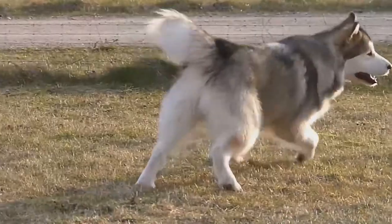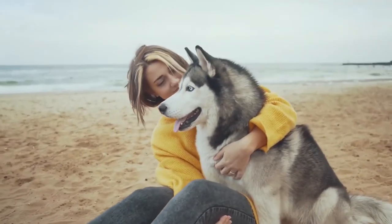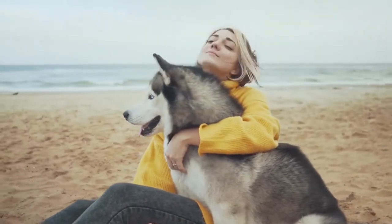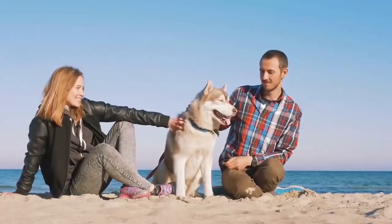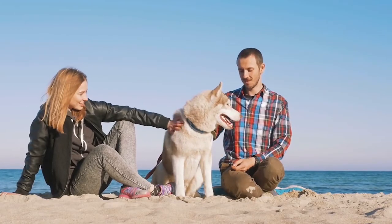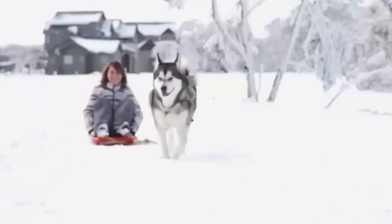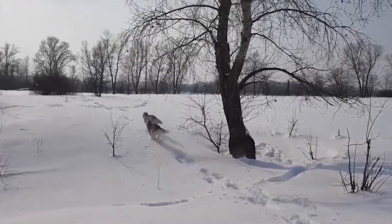We're not surprised if you can't decide between a Siberian Husky and an Alaskan Malamute. Both dogs are hardworking, strong, loyal, and absolutely gorgeous. And they both look alike. It's true that both dogs have a lot in common — they're both spitz breeds, cold weather dogs bred to work hard, and both incredibly smart.